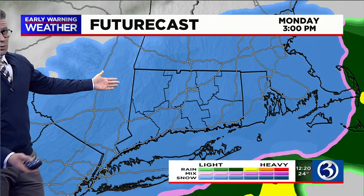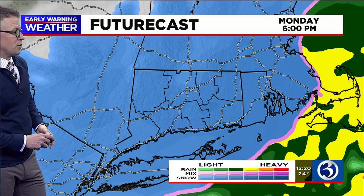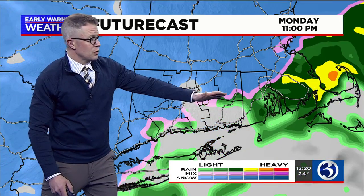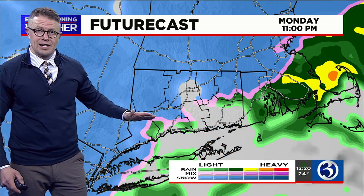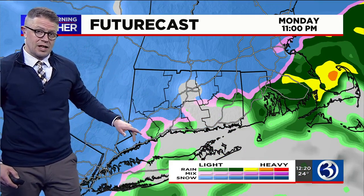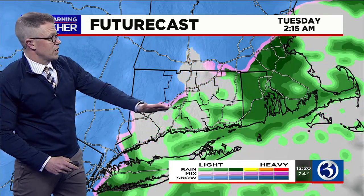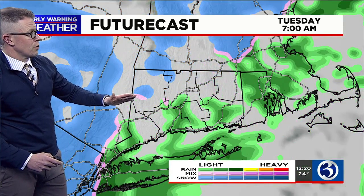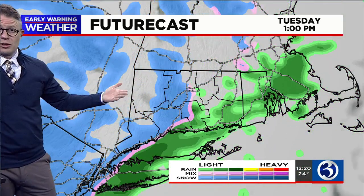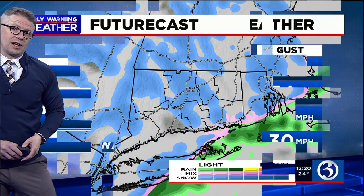Future cast shows plenty of snow with poor visibility coming down at a moderate to heavy clip through this evening. Notice that as we get past 7, 8, 9 o'clock tonight, from southeast to northwest, we're monitoring a mix line with perhaps even some rain moving into southeast Connecticut. Future cast tries to bring that mix line all the way to the I-84 corridor overnight, and throughout tomorrow there will be at least scattered areas of light rain and snow.